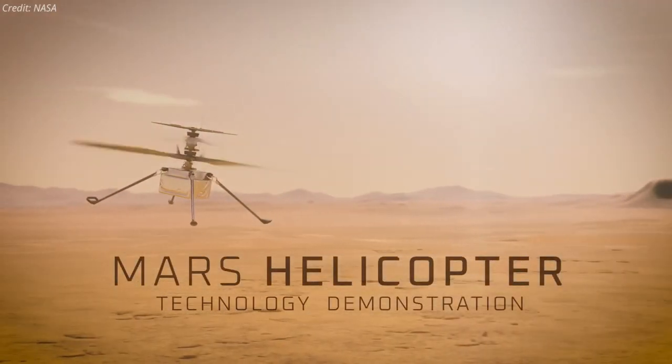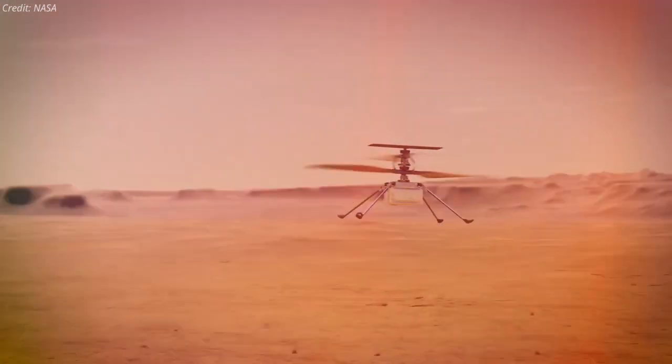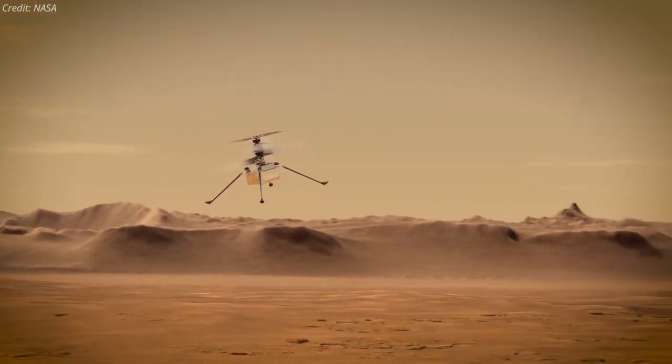NASA is targeting no earlier than April 8 for the Ingenuity Mars helicopter to make the first attempt at a powered, controlled flight of an aircraft on another planet.